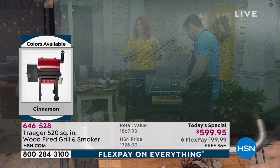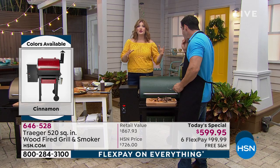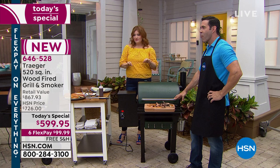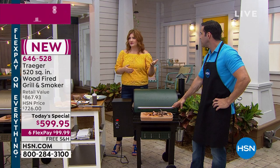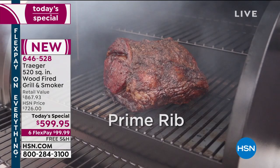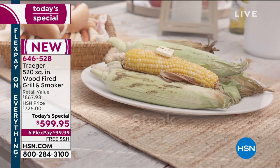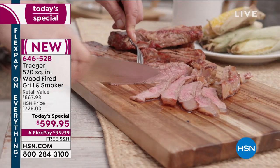Let's talk about flex pay and VIP financing. The ultimate quality from this wood grill is impeccable. Today you're getting VIP financing: with any major credit card, six flex payments of $99.99; but with HSN's VIP financing using the HSN credit card, that goes down to $49.99 — under $50 to have the ultimate grill.